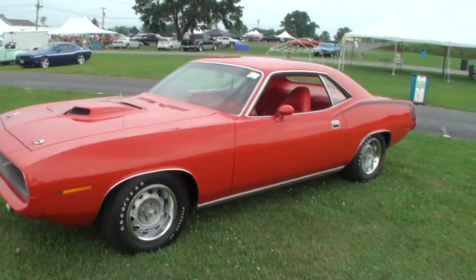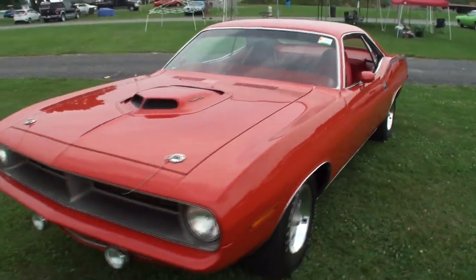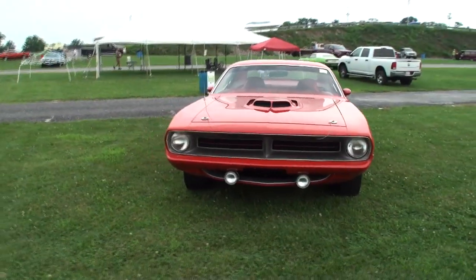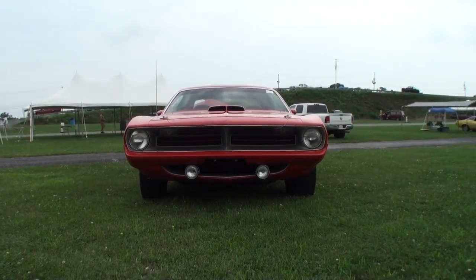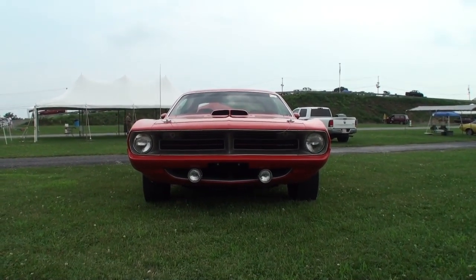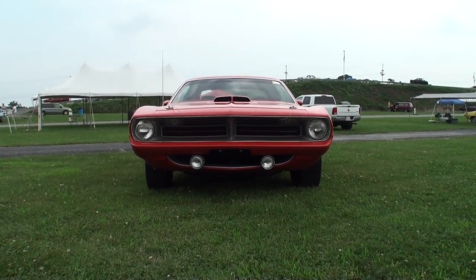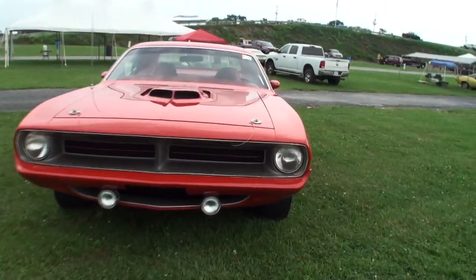So Dave, this car has been a labor, literally, of love. You shut your business down to restore this car — in what year? 2009, after the economic downturn. So 2009, you said you know what, time to go back to my car. Well, my wife made me do it. That's a wife to keep if she makes you do this.